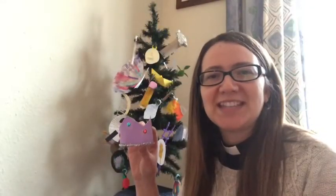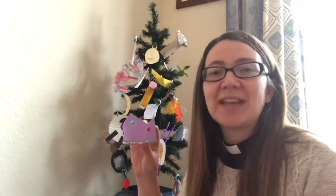Let's put our crown ornament on the Jesse Tree as we listen to the story of the three kings.